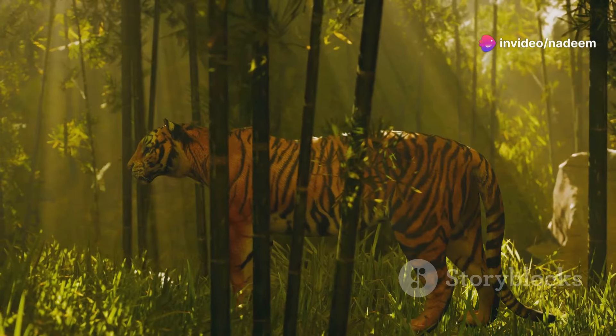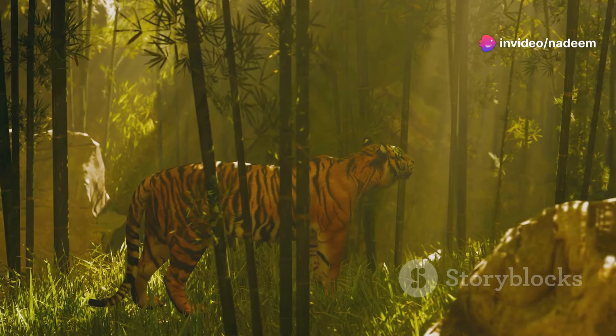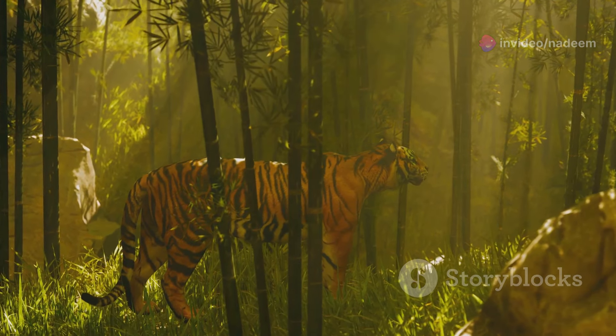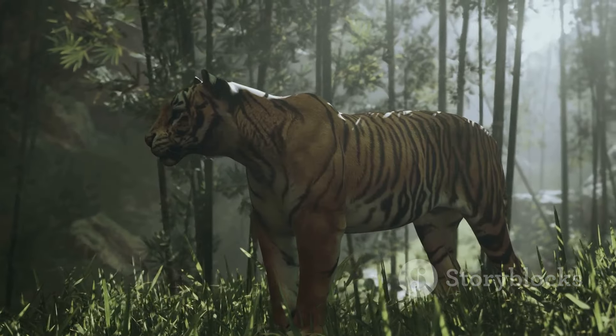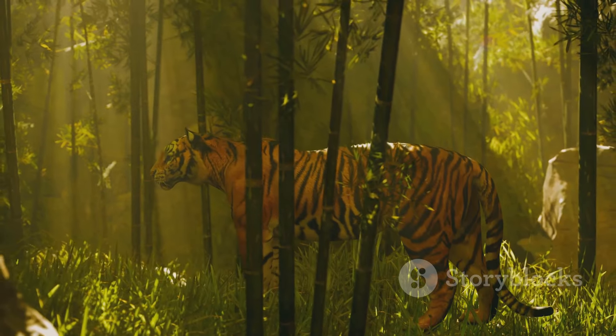Starvation can also play a role. When food is scarce, tigers become even more determined hunters. Their instinct to survive kicks in, making them more aggressive and focused. Every hunt becomes a critical lifeline. It's survival of the fittest in its rawest form.